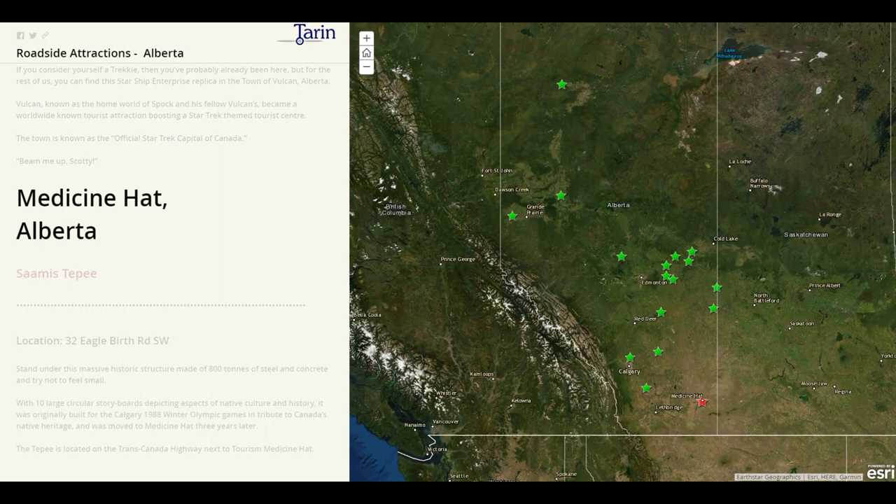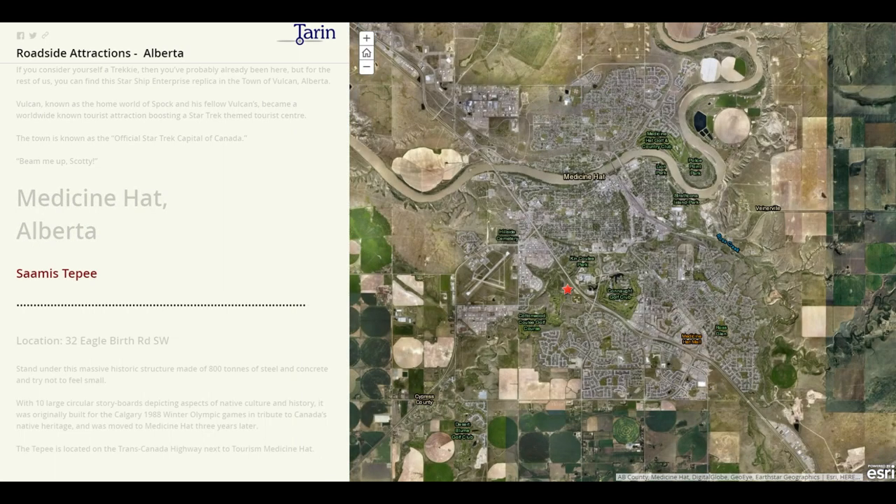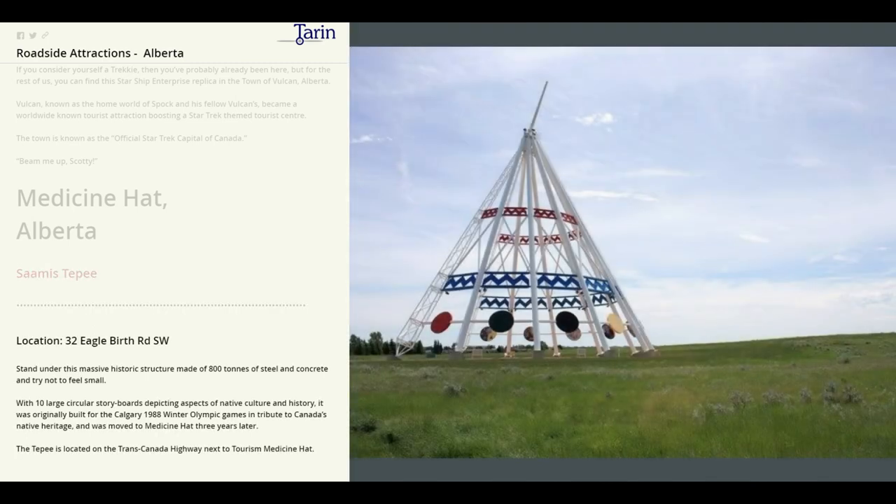Our last stop is Medicine Hat, where we will find the Saamis tipi. This massive historic structure is made of 800 tons of steel and concrete. With 10 large circular storyboards depicting aspects of native culture and history, it was originally built for the Calgary 1988 Winter Olympic Games in tribute to Canada's native heritage, and it was moved to Medicine Hat three years later.